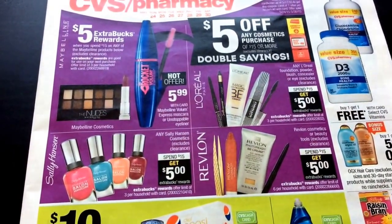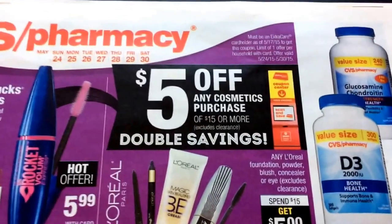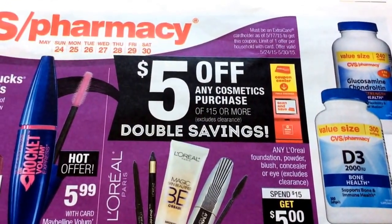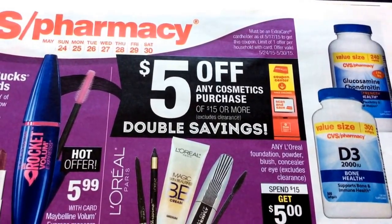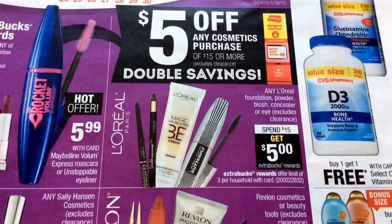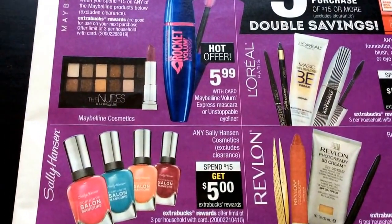Deals start Sunday the 24th through Saturday the 30th. And this week they're going to have that five dollars off any cosmetic purchase of $15 or more.